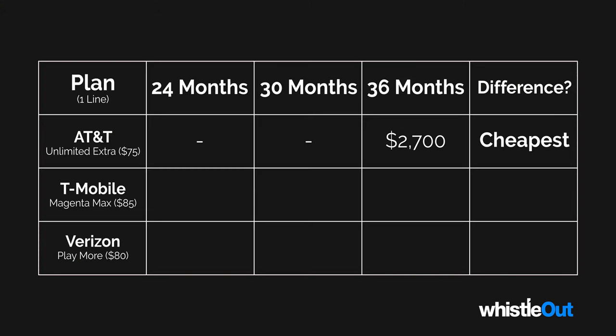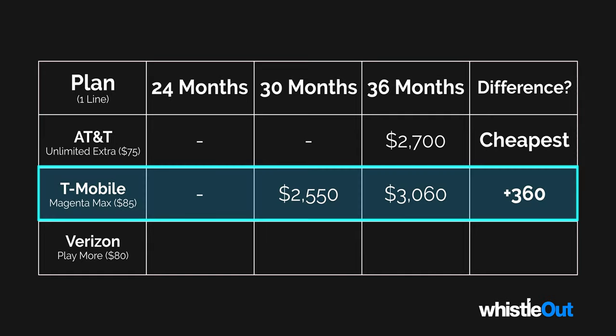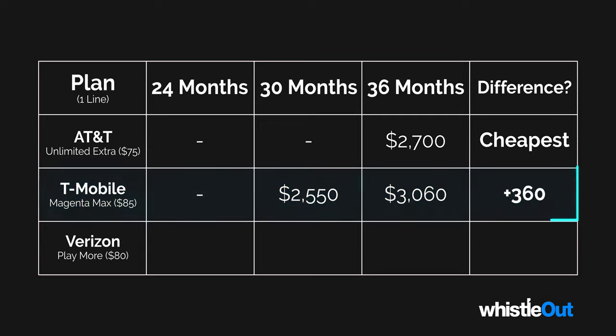Now let's take a look at T-Mobile's trade-in deal. For 30 months on T-Mobile's installment plan at $85 a month, you're looking at $2,550 for your cell phone bill — steep, very steep. If we look at 36 months, then you're looking at just over $3,000 for cell phone bills, which is $360 more than AT&T. So right now AT&T is the better deal if you want to buy an iPhone 13 through a trade-in deal.